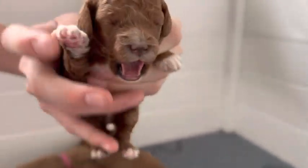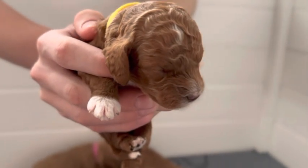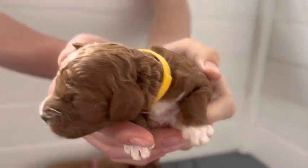This is Yellow Boy. They're all going to give us a yawn apparently. He's got quite a bit of white on him too. Yellow Boy is spoken for — he has a forever home.